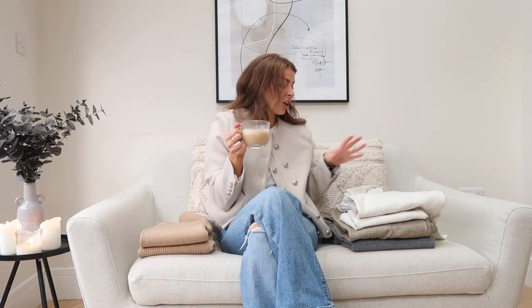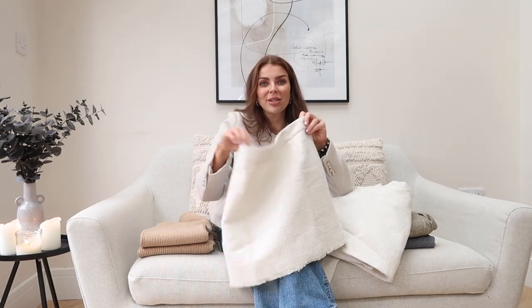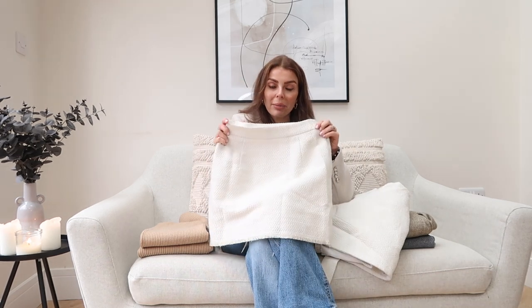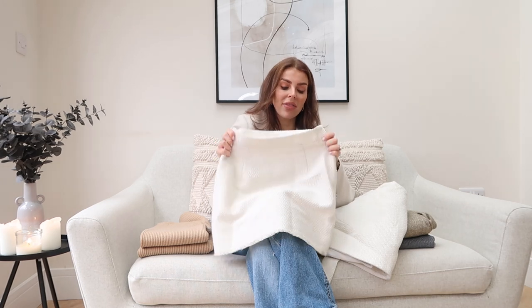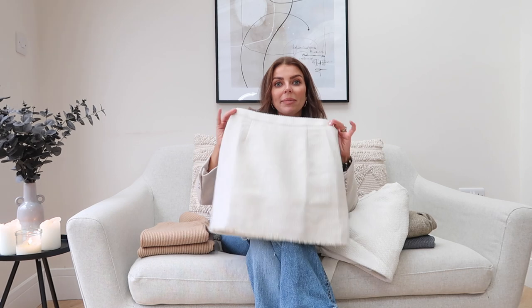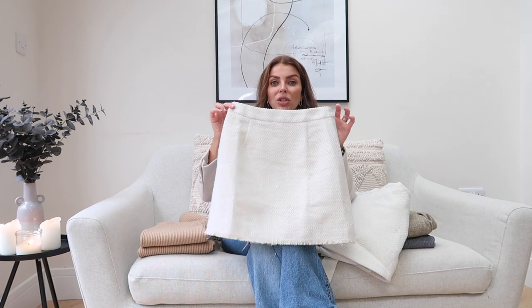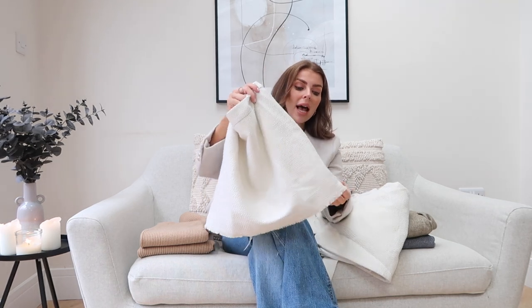The next thing I've got to show you is another set — a gorgeous tweed material. I am a sucker for anything in tweed; I think it's so timeless. You can dress it up for work, wear it on date nights. I got my usual size small in it — there's no stretch to the waistband but it fit around my waist perfectly. The length is really nice, not too short and not too long, and it is fully lined.